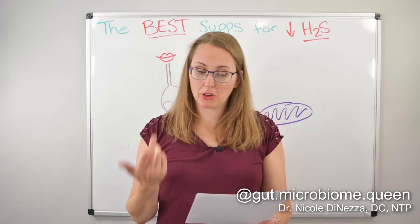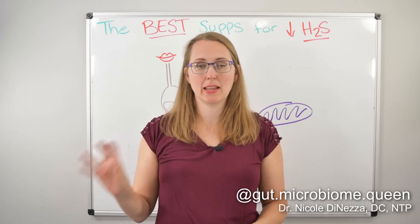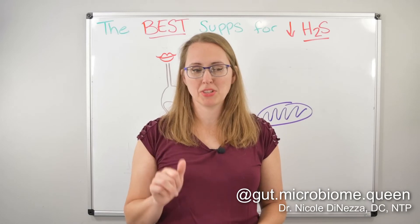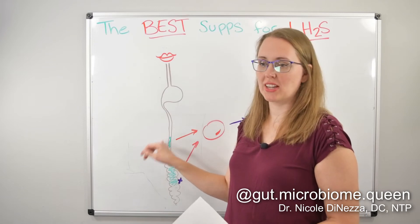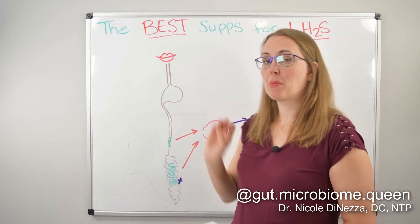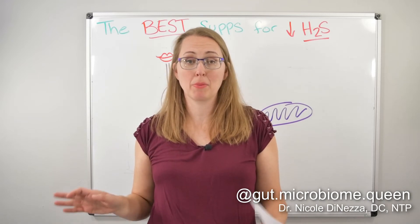I found a couple of articles suggesting ginger decreases Desulfovibrio, and ginger is also a biofilm disruptor and quorum-sensing inhibitor for a lot of bad bacteria including Pseudomonas, and probably Klebsiella and E. coli as well. And we know from this channel that ginger is a huge prokinetic — one of my absolute favorite herbs for people with IBS and SIBO. The only thing to know is if you have gastritis, it might be a bit irritating, so you may have to introduce it slowly.